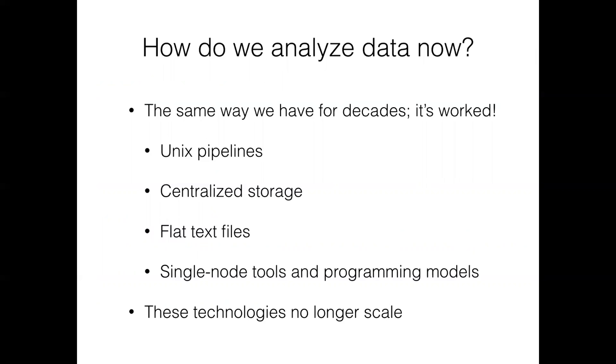So how do we analyze data now? The answer is it's quite similar to how we've done it for the last decade — and it's actually worked really well, producing all kinds of cool science. We use Unix pipelines, centralized storage on high-performance computing frameworks where you submit lots of jobs to a queue. Data formats are typically flat text files, sometimes compressed. And our programming models are primarily single-node models — things like R and Python — using typically one core on one computer, or maybe multithreading.